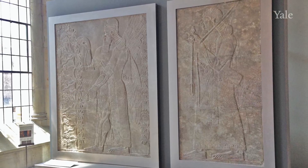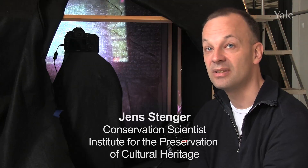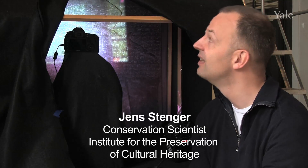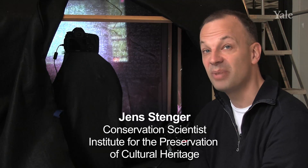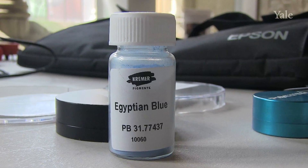There's very little pigment remaining on these reliefs, and we're trying to track down a particular pigment called Egyptian blue. It's a very important pigment that was used throughout antiquity, and it has very special optical properties that we're exploiting in this technique, which is called visible-induced infrared luminescence. These reliefs would have stood in the palace of the king.